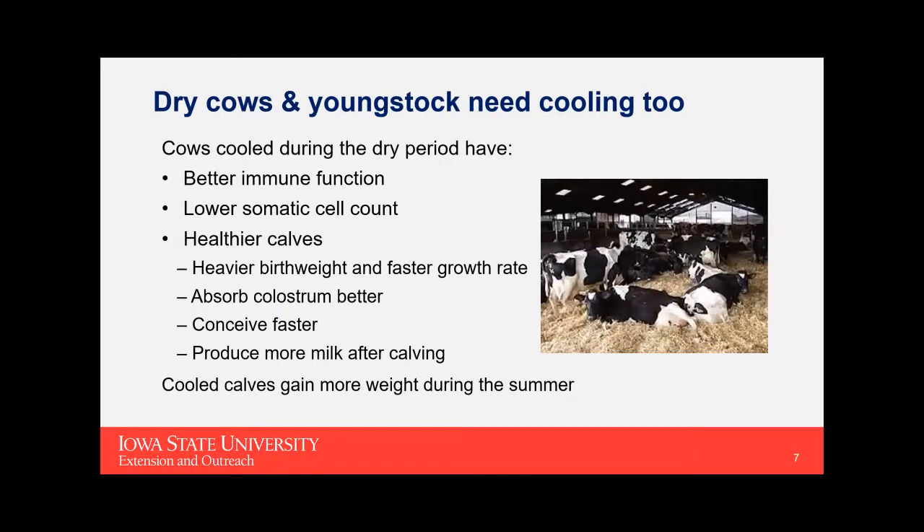Most of this presentation will focus on lactating cows, but we also need to keep our dry cows and young stock cooled. More and more research shows that cooling dry cows and pre-fresh cows is absolutely critical — they have better immune function and lower somatic cell count when they calve in. Most importantly, if they're cool during the dry period, they have healthier calves that grow faster, absorb colostrum better, conceive faster, and produce more milk when they calve in two years later.